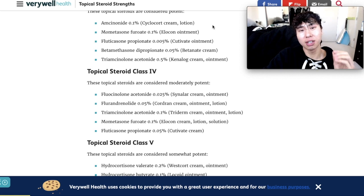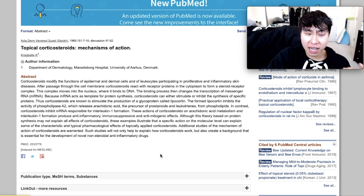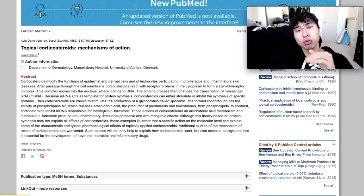So let's dive into what it actually does to the body — its mechanism of action. Here's a research study from the University of Aarhus in Denmark titled 'Topical Cortical Steroids: The Mechanisms of Action.' Cortical steroids stimulate the production of a glycoprotein called lipocortin, which inhibits the activity of phospholipase A2, which releases arachidonic acid, the precursor of prostanoids and leukotrienes. Cortical steroids also inhibit the mRNA responsible for interleukin-1 formation. Interleukin-1 is inflammatory, and these actions produce an anti-inflammatory, immunosuppressive effect.